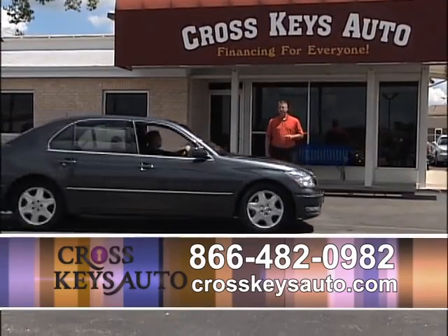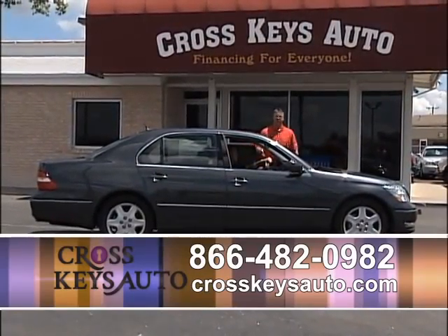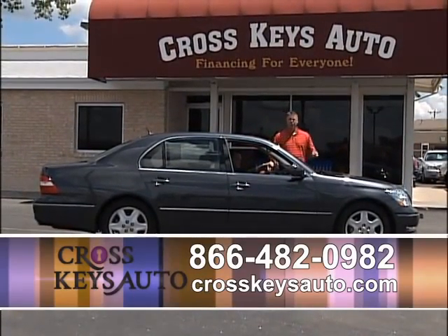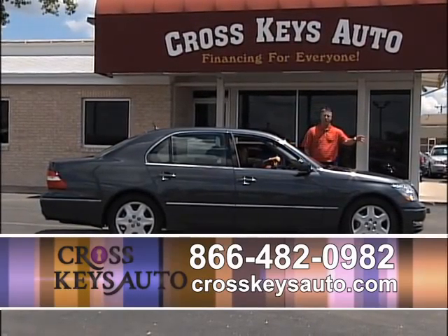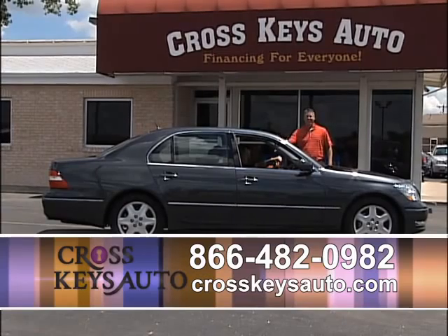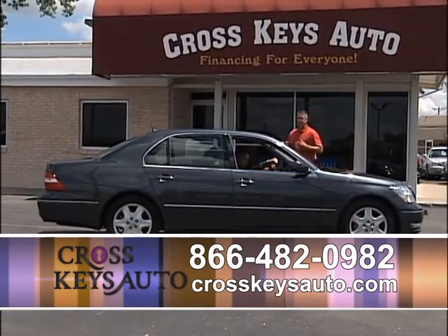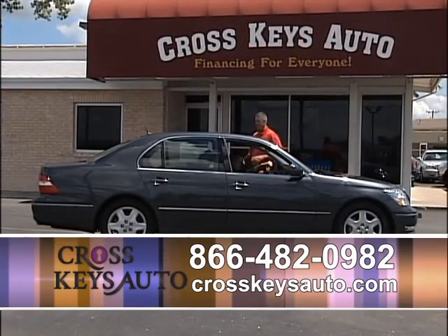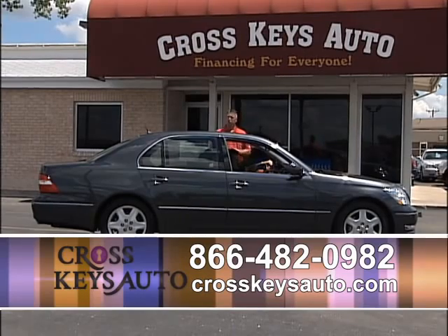If you like a luxury car, these big body Lexuses — it doesn't get any nicer than this, and I have a couple of these in stock. These are beautiful cars inside and out. It's a 2005 Lexus. If you go to the Lexus store, they're going to charge you like $8,000 more for this car. But buying pre-owned, you save thousands of dollars, with rates at a record low at 1.74%.